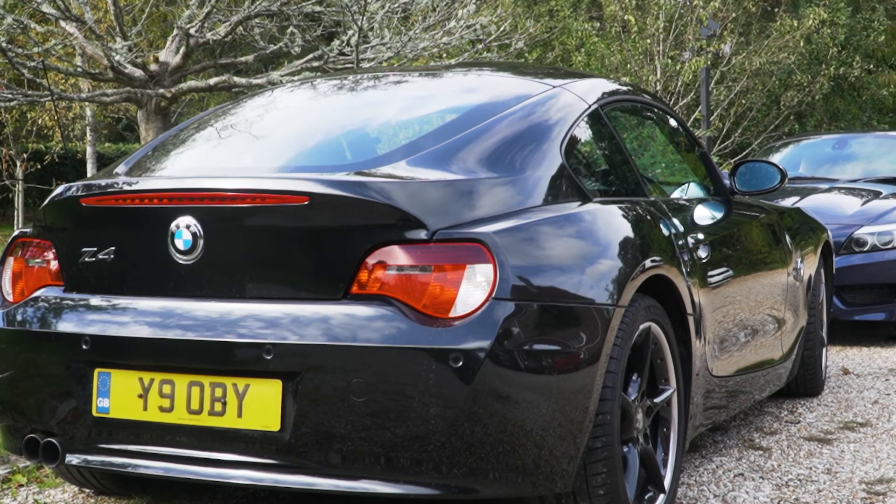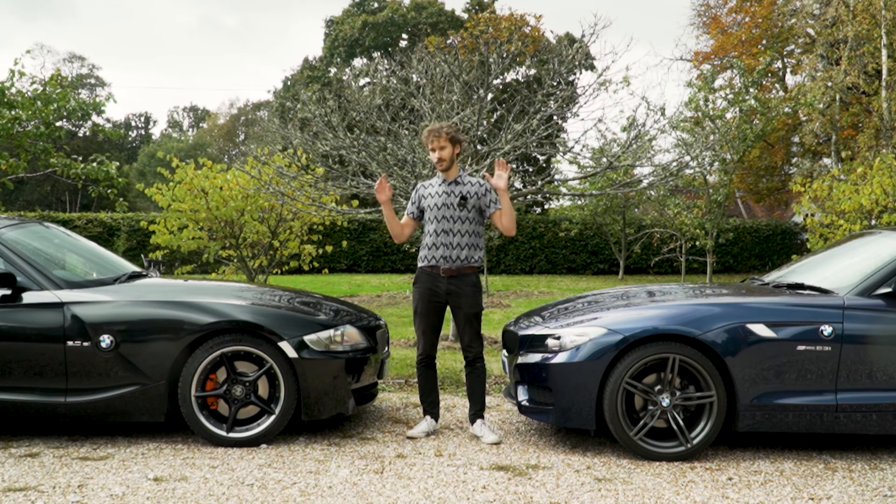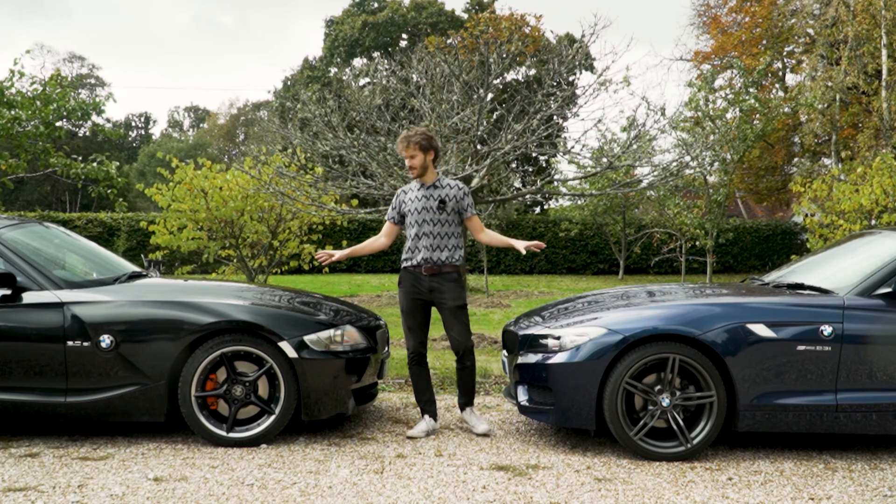So what do we have? Well, we have two Z4 Coupes. What's the difference really? Well, a lot. There's a surprising amount that's different between these two.